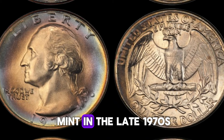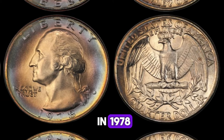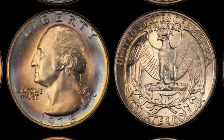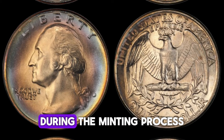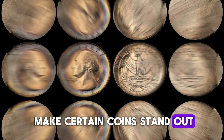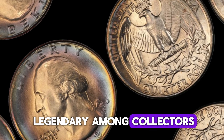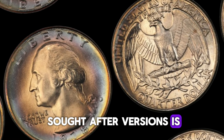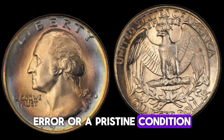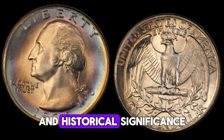In 1978, the Denver Mint produced millions of these quarter dollars as part of regular coinage for circulation. However, not all of them were created equal. During the minting process, there are occasional errors or variations that can make certain coins stand out. One such variation in the 1978 D quarter has become legendary among collectors. One of the most sought-after versions is the 1978 D quarter with a specific mint mark error or in pristine condition. These rarities can fetch impressive sums at auctions.